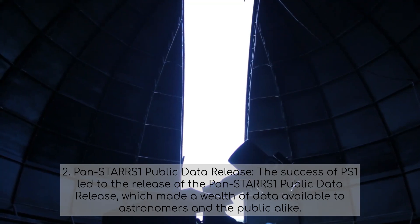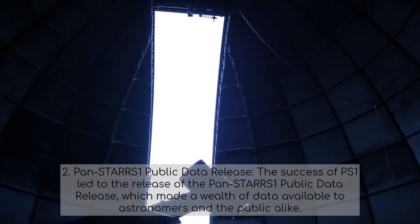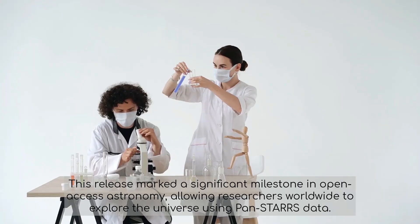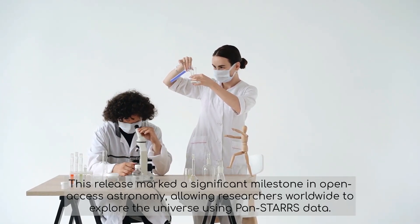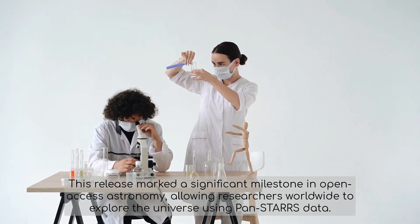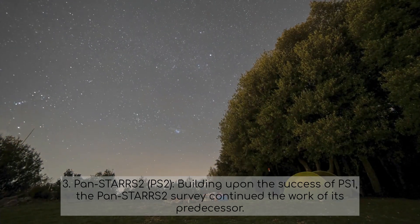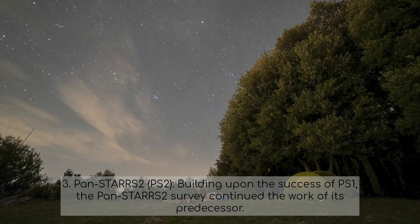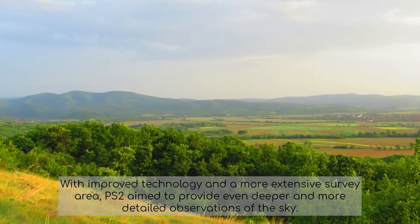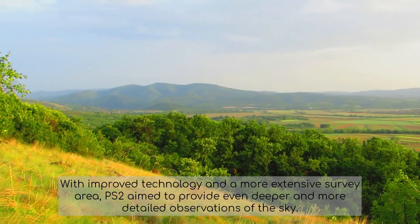The success of PS1 led to the release of the PANSTARS 1 Public Data Release, which made a wealth of data available to astronomers and the public alike. This release marked a significant milestone in open-access astronomy, allowing researchers worldwide to explore the universe using PANSTARS data. PANSTARS 2, building upon the success of PS1, continued the work of its predecessor. With improved technology and a more extensive survey area, PS2 aimed to provide even deeper and more detailed observations of the sky.